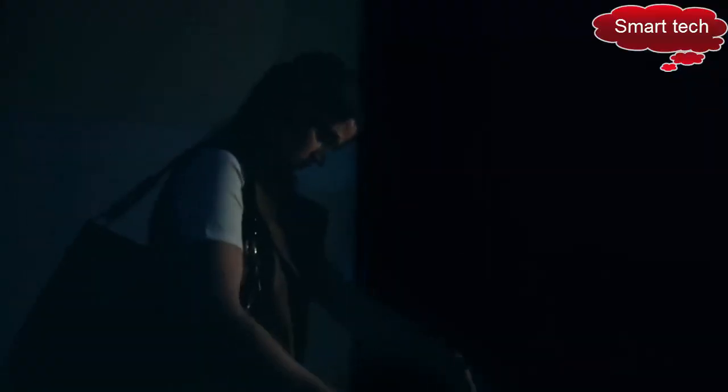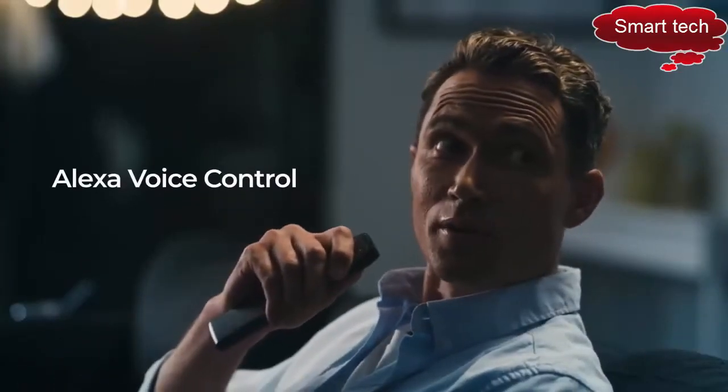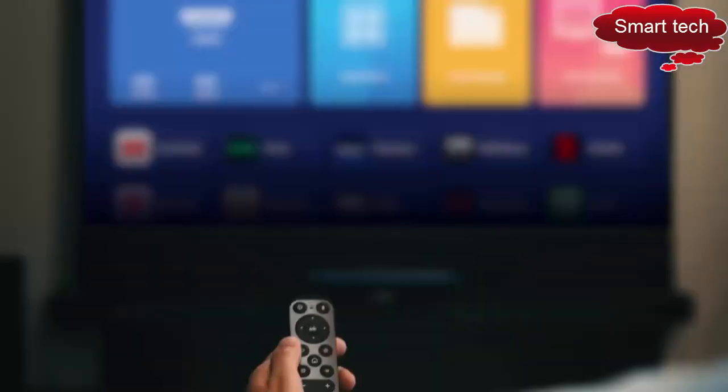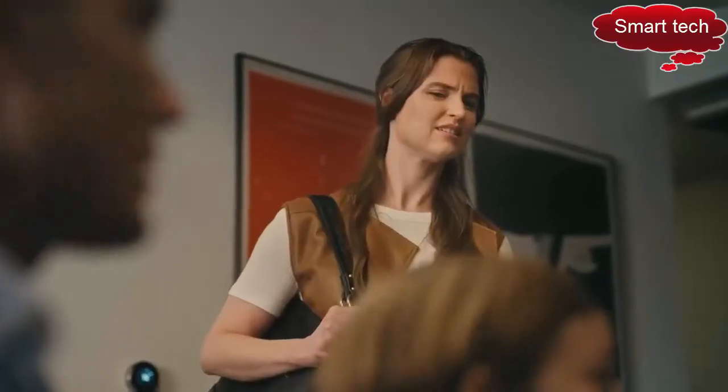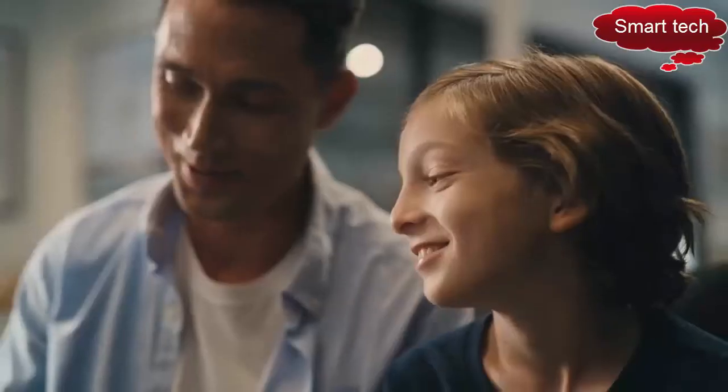The built-in voice control makes your experience even more seamless. Alexa, turn on living room lights. Just ask Alexa to search for shows, change the channel, control your smart home devices, and more — all from the comfort of your couch.